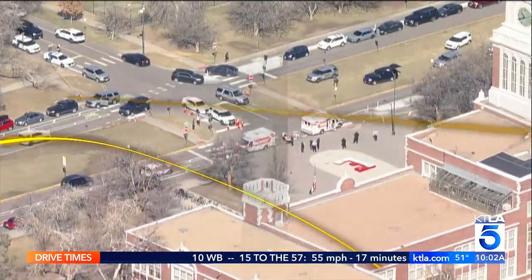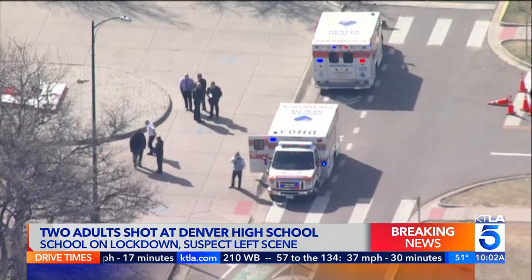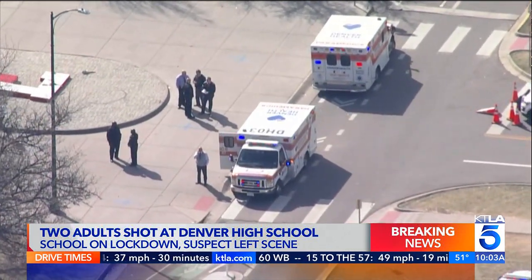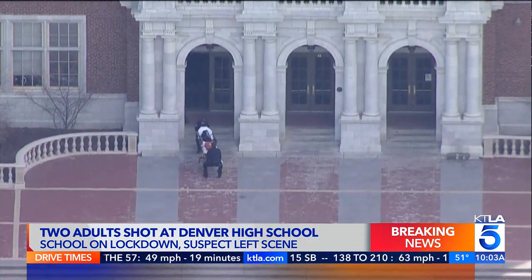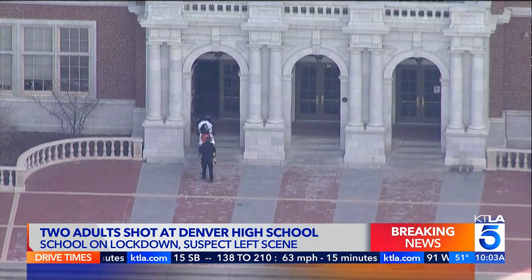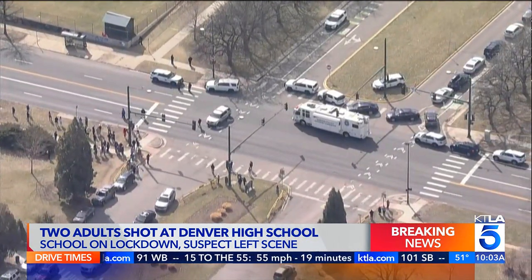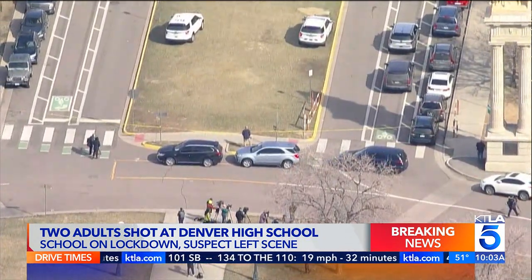Breaking news this morning — there has been a shooting at a Denver area high school. Denver PD says two adults have been wounded at East High School in the downtown area. The two victims have been transported to local hospitals. Right now, it is unclear if the shooting happened on or off campus. Police say the suspect is no longer at the scene and the school has been placed on lockdown. We'll continue to follow that.